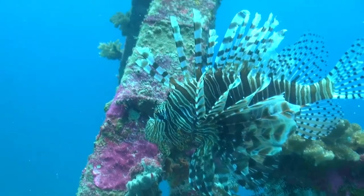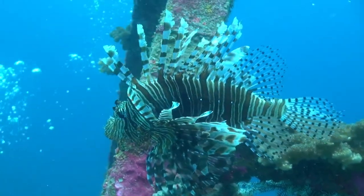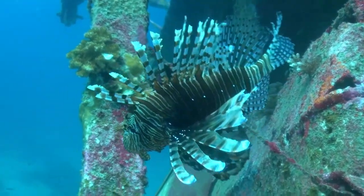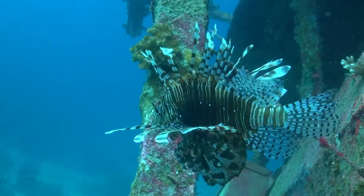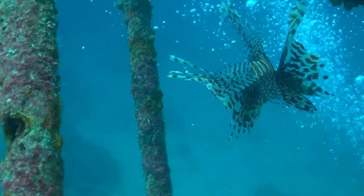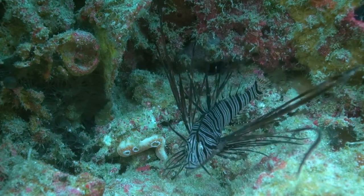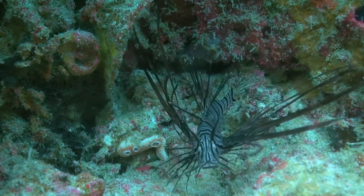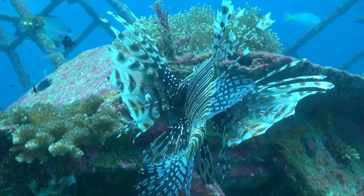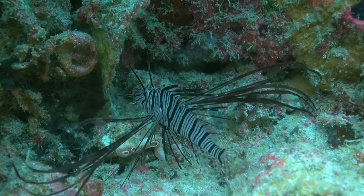The lionfish is one of few of the reef's inhabitants that are very little feared predators. This is largely due to the effectiveness of their venomous spines. Preying on small fish and invertebrates, lionfish are skilled hunters. They wait patiently as they hide in crevices formed by the reef, and when the time is right, they use their large pectoral fins to corner their food and swallow it whole.